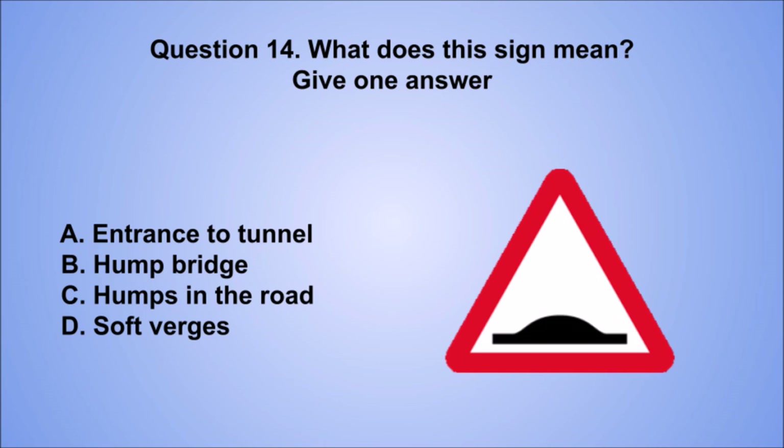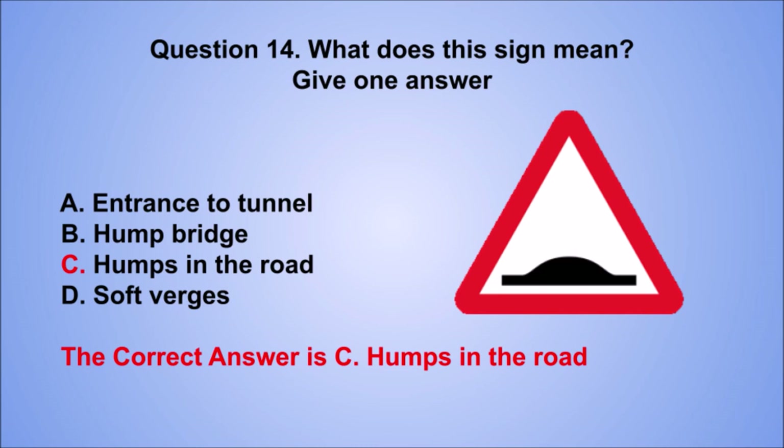Question 14. What does this sign mean? Give one answer. A. Entrance to tunnel. B. Hump bridge. C. Humps in the road. D. Soft verges. The correct answer is C, humps in the road.